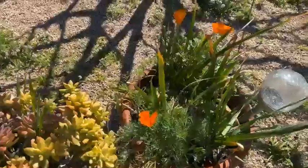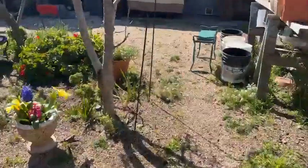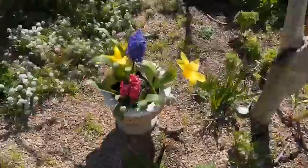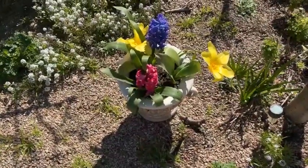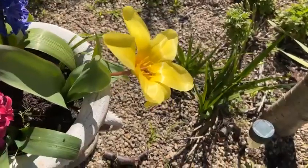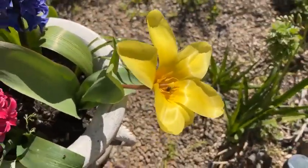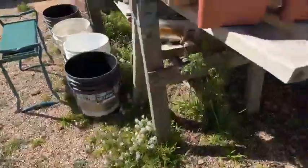Look at the California poppies everywhere. Lots of succulents. Here are a couple of hyacinths — they smell amazing. There's something yellow here too. Oh, look at the little bee! Hello little busy bee, getting your pollen. Nice, good job — go and do the rest of the garden.